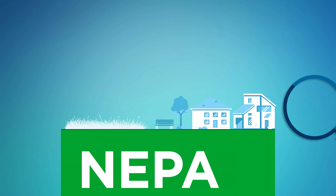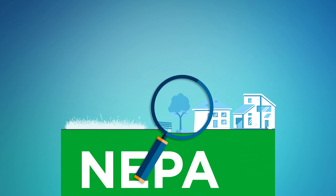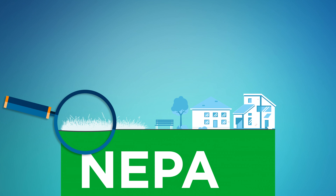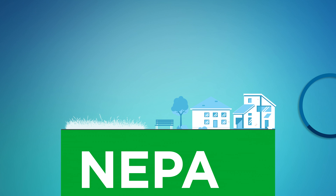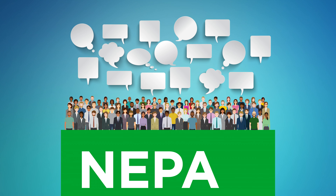The NEPA process ensures agencies make informed decisions. It requires disclosure of impacts to ecological, historic, cultural, economic, and social resources, both potentially adverse and beneficial. The NEPA process often benefits from public involvement and participation, which helps lead to better solutions.